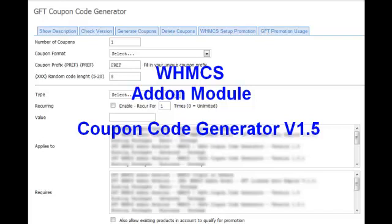Hi guys, Uwe Internet from Global Fitrade here. Today I'd like to introduce our PowerCode Generator version 1.5, which works together with WHMCS 5.X.